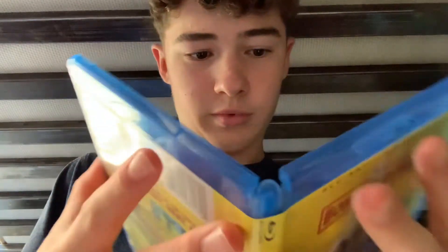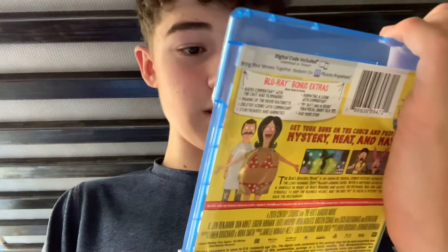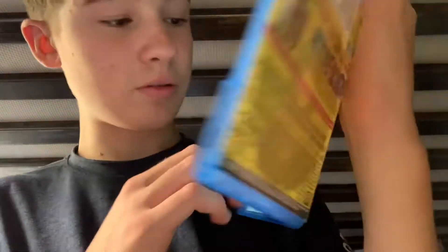Right, let's open it up. On the inside, we have a digital redemption code. And right here, we have just the standard Blu-ray disc, which is pretty cool.